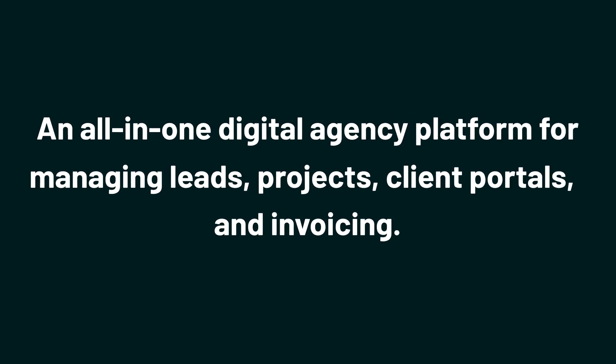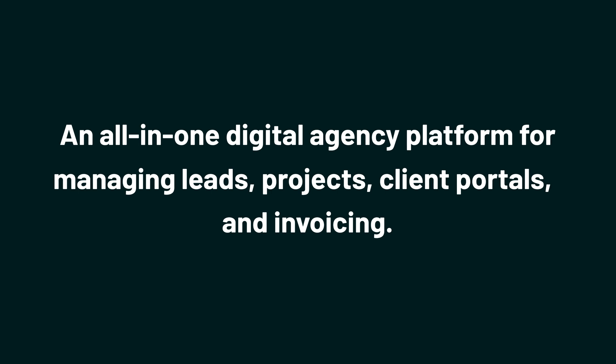It's an all-in-one digital agency platform for managing leads, projects, client portals, and invoicing. Thanks to OneSuite, you don't need a dozen tools to run your business.